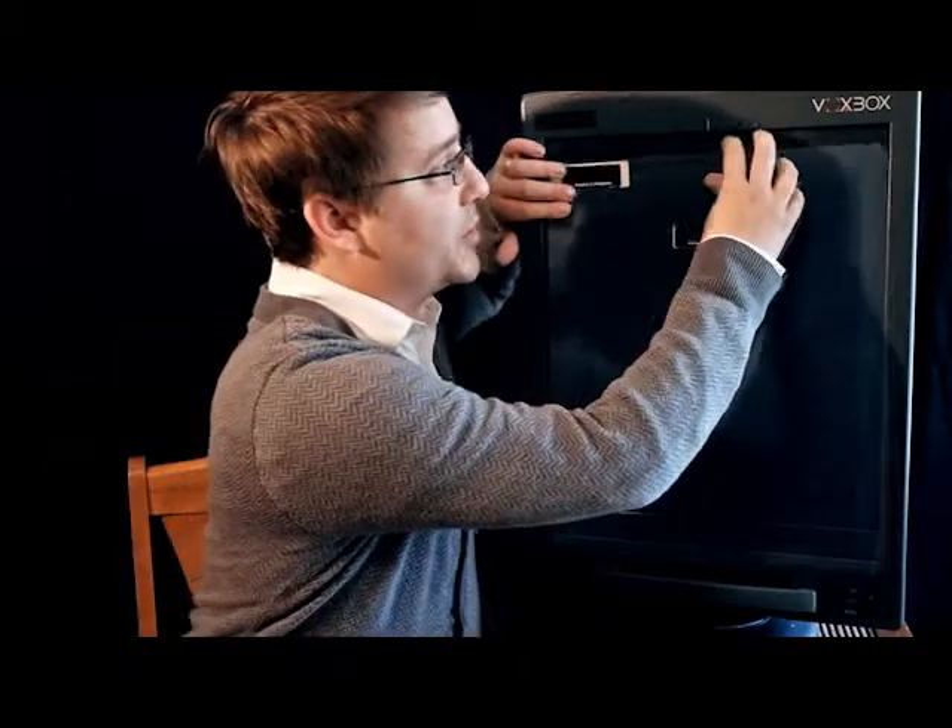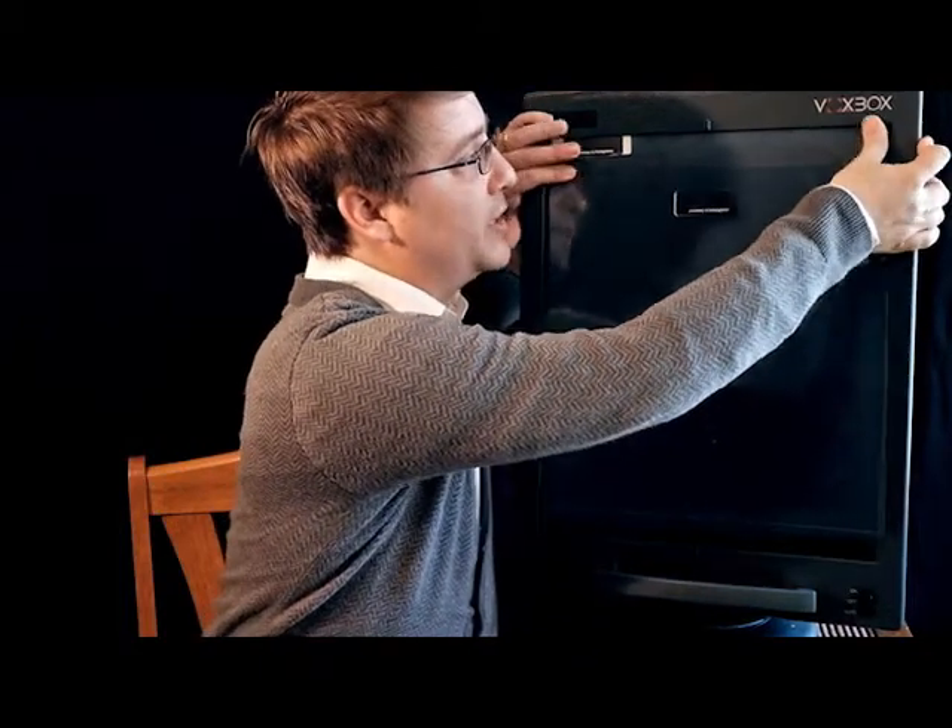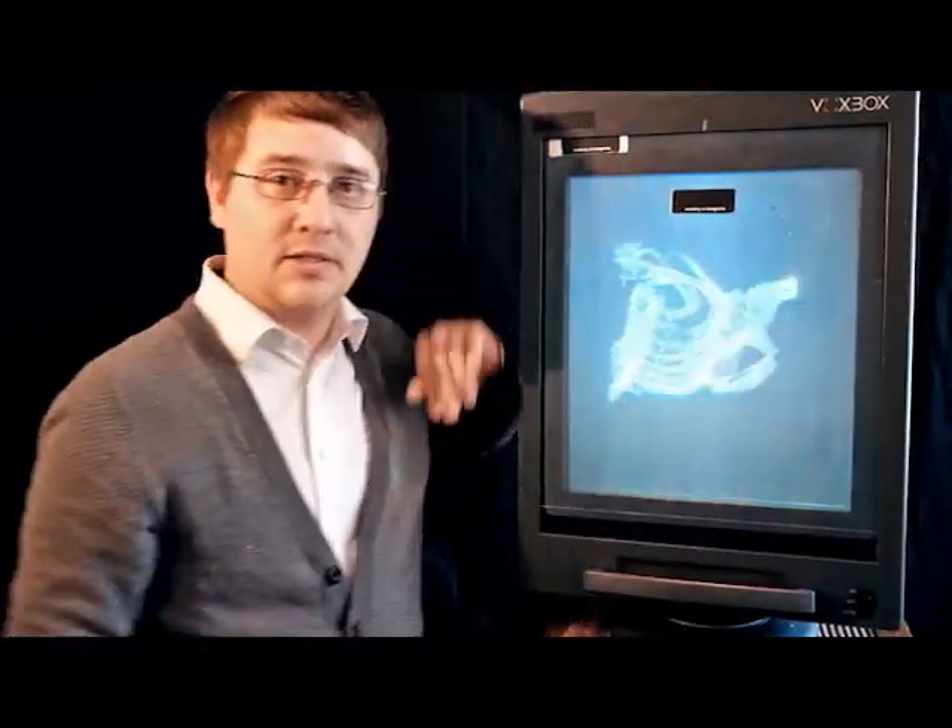So first things first, how does the system work? Our system is comprised of two components. We have our boxgrams, which are the films we print the actual holograms on, and we have our box boxes, which are the viewers that we use to display the hologram. The system is simple enough — simply insert the hologram into the box box, and a hologram appears directly in front of the screen.